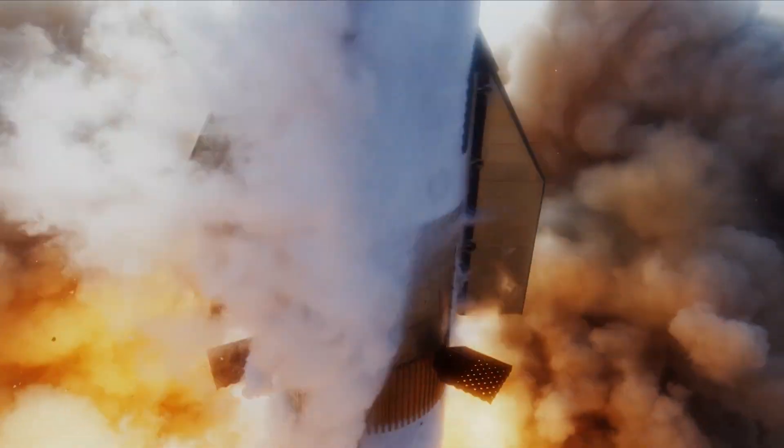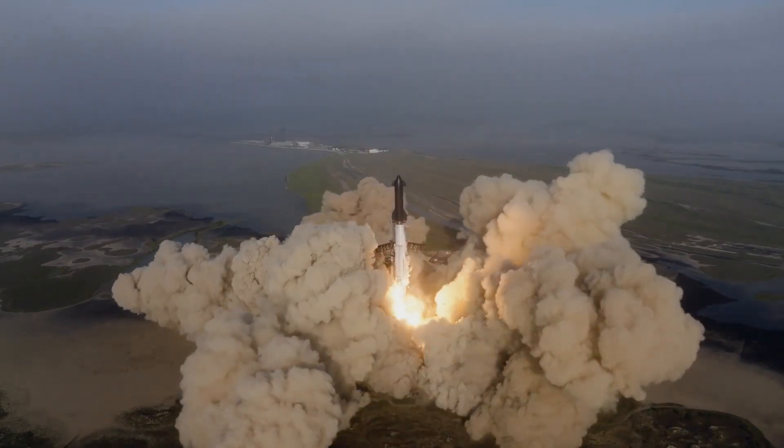On that first flight, one of the biggest mission objectives was successfully completing stage separation. While the vehicle didn't complete that mission event, SpaceX is confident this time around things will be different.